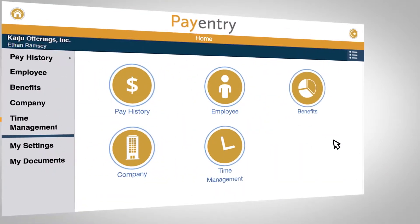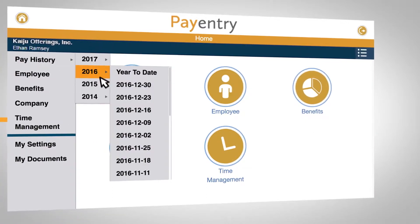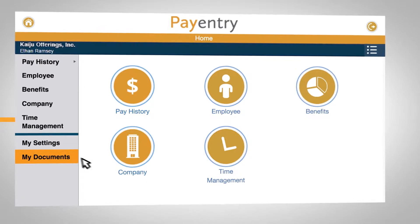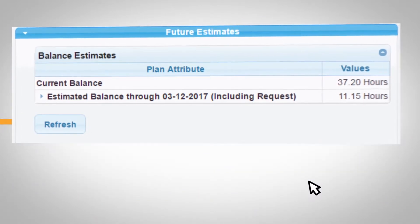With an intuitive, easy-to-use online platform, PayEntry gives your employees access to their entire payment history, employment status, direct deposits, benefits, retirement, ACA, and tax information all in one place. It even lets them manage their time, punch in and punch out, request time off, and manage their accrued time off.